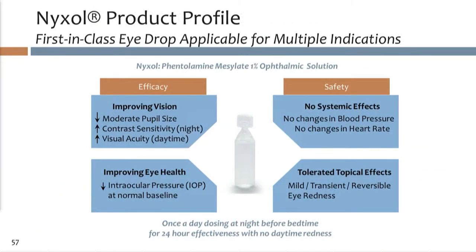We envision Nixol as a once-a-day, evening-dose drug with a very favorable safety and tolerability profile. We saw no systemic side effects — no changes in heart rate or blood pressure. We do see mild, transient, reversible redness, but importantly, that effect is shorter in duration than the pharmacodynamic effect on pupil size or IOP. By dosing at night, we may see very little redness, with only mild effects in the morning if at all.